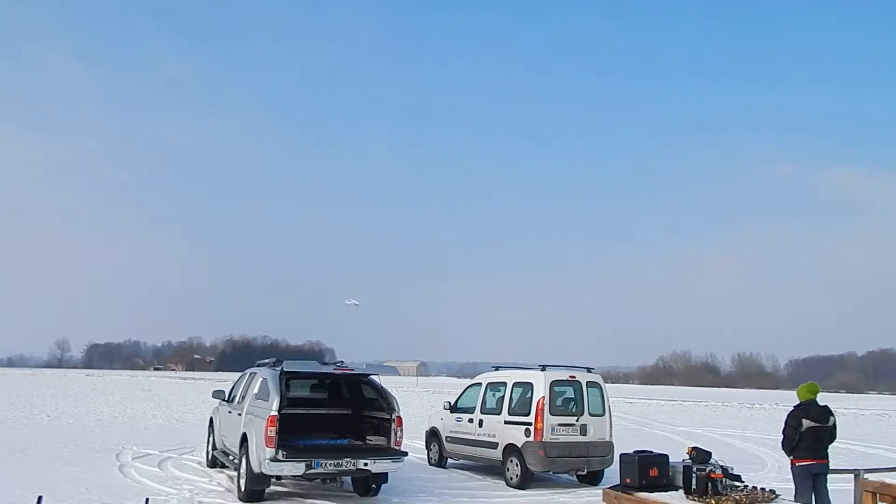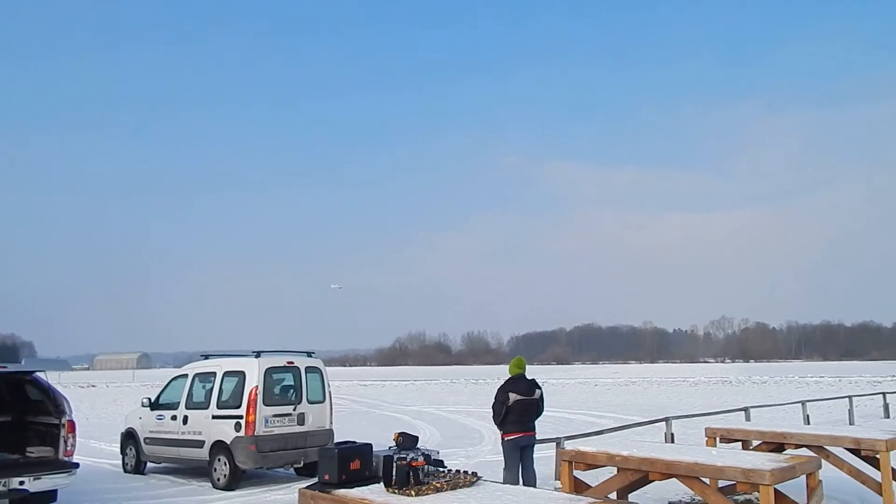I'm going to land, pass by and then turn around, come on.